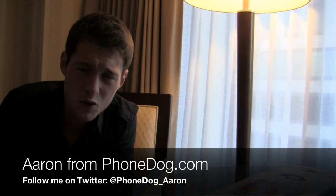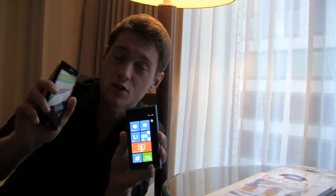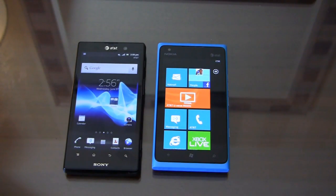Hey there internet, I'm Aaron from phonedog.com. I'm 2500 miles away from home right now talking about Google I/O, but that doesn't mean it's not time for an awesome dogfight. I've got two killer devices: the Sony Xperia Ion and the Nokia Lumia 900 — two very different phones, both available at AT&T for a hundred bucks. One is an Android device, one is a Windows Phone device. Which one is the must-have? We're going to find out in the dogfight starting right now.